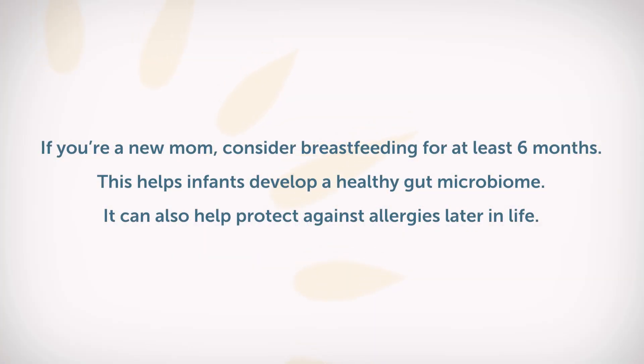What about mothers of newborn babies? One of the things that they can do is breastfeed for the first six months of life, because as they breastfeed, that can really help shape their child's gut microbiome as well. So I'd encourage them to do that. These are just a few simple tips that we can do to again optimize that ratio.